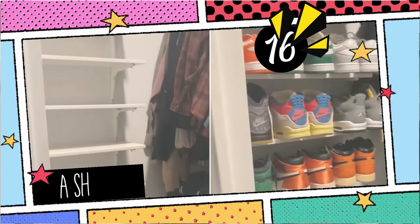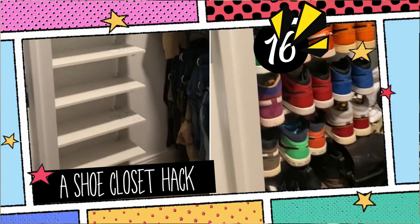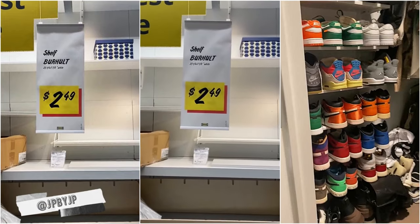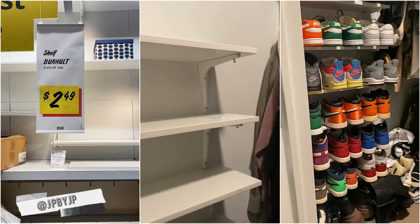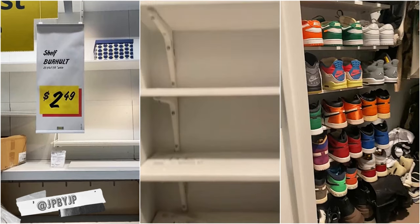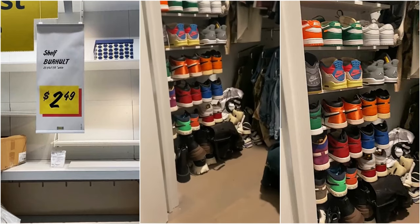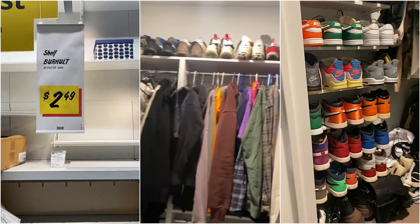16. A Shoe Closet Hack with Berholtz and Siboltz at JPBYJP. Grab the Berholtz shelf at $2.49 and the Siboltz brackets for $0.75. Fit them into your closet's underutilized wall, making space for those cherished sneakers. Picture sleek shelves in the closet corner, perfectly holding your collection. Note that massive sneaker or shoe collections might need more space, but this is a fabulous start to your closet makeover.